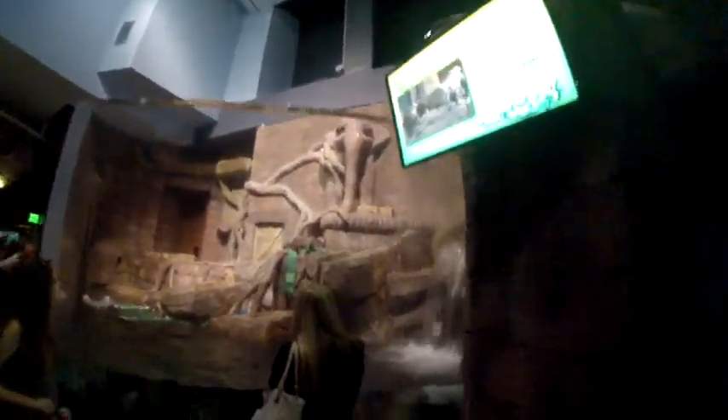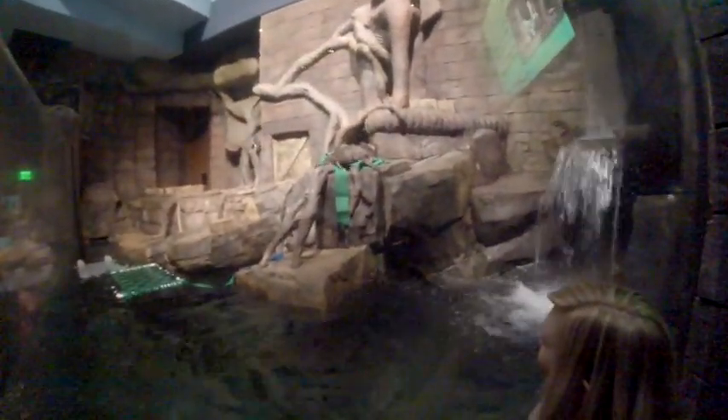There's an Asian small-clawed otter — scratching themselves.